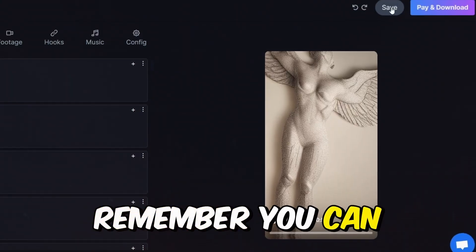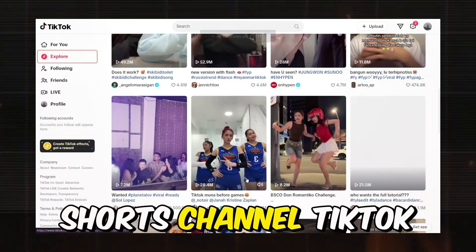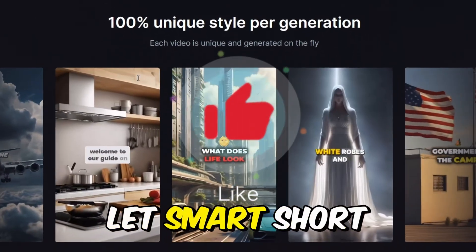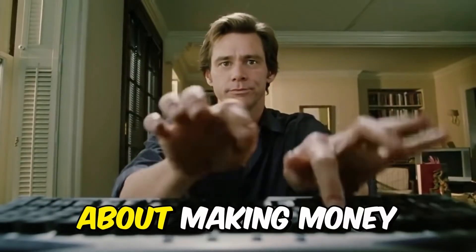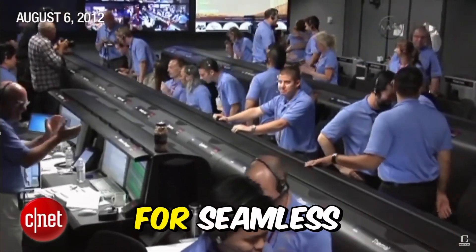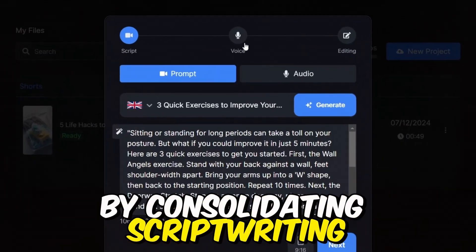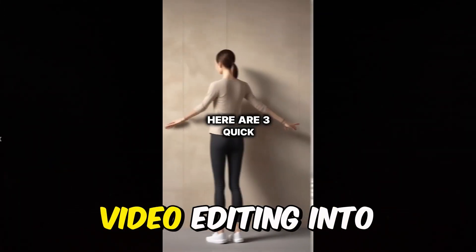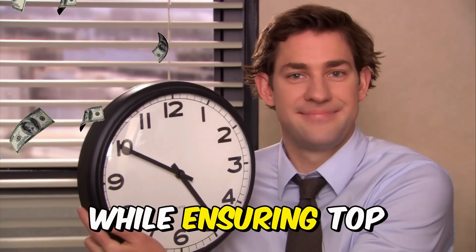Remember, you can edit your video further if you want, then save and download it to upload to your YouTube Shorts channel, TikTok, or Instagram. So why stress over creating content when you can let SmartShort handle it all? It's the ultimate game changer for anyone serious about making money online with videos in 2024. SmartShort is your ultimate tool for seamless and cost-effective content creation — consolidating script writing, voiceovers, image generation, and video editing into one platform for just $19 a month, saving you time and money while ensuring top-notch quality.